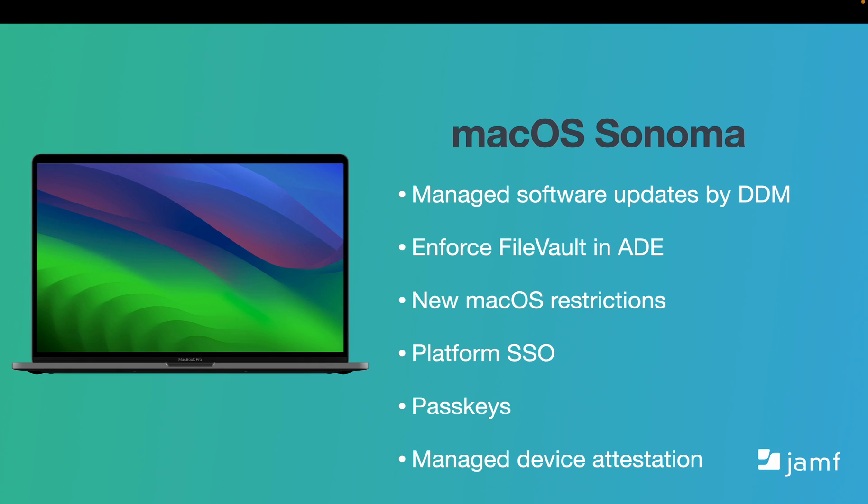macOS Sonoma, released on September 26, continues to refine the look and feel of previous versions and emphasizes better ways to do the activities you do most on Mac. macOS Sonoma also supports managed software updates. Admins can force end users to be prompted to enable FileVault in the setup assistant when running macOS 14 or later, increasing the security posture of the device. New macOS restrictions help organizations get more options to restrict specific functionality within system settings, allowing for more granular controls and improved end user experience. Platform SSO extensions can now create and manage local accounts. Organizations can deploy phishing-resistant passkeys to users, and managed device attestation has also been added to macOS Sonoma.